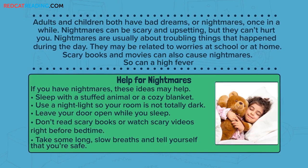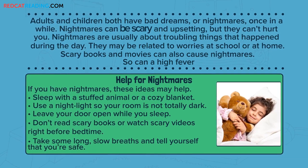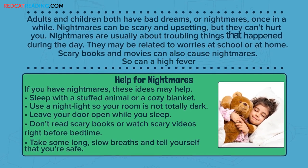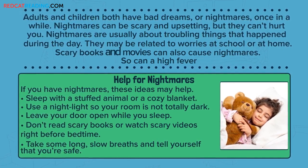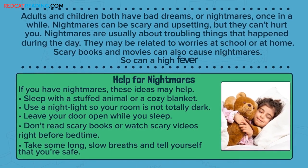Adults and children both have bad dreams or nightmares once in a while. Nightmares can be scary and upsetting, but they can't hurt you. Nightmares are usually about troubling things that happen during the day. They may be related to worries at school or at home. Scary books and movies can also cause nightmares, and so can a high fever.